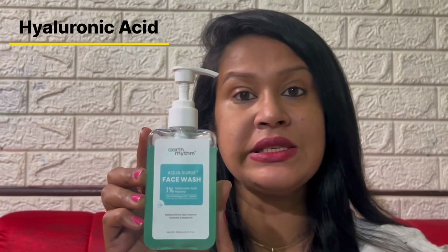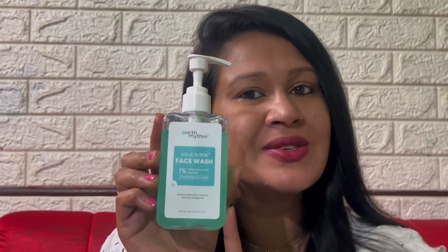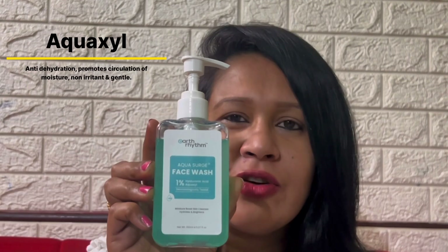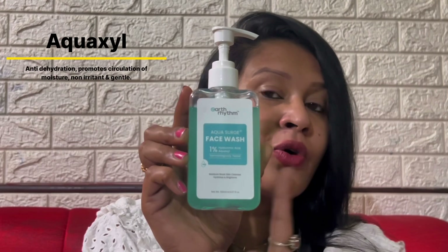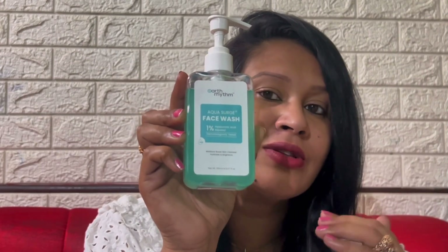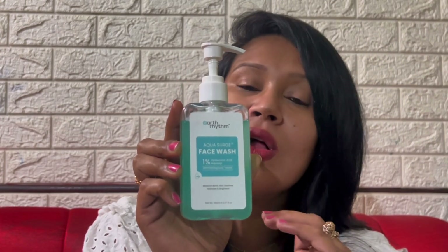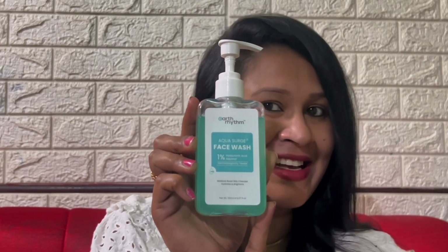Talking about the ingredients in this face wash, it has hyaluronic acid, the most beloved humectant that fights dehydration and dryness and also diminishes fine lines and wrinkles. It has Aquaxyl that acts as an anti-dehydration agent that seals your skin from the damage of external elements. It has a potent ingredient that promotes the circulation of moisture throughout the skin's layers, is very gentle on the skin, can be used by all skin types, and it also has the goodness of green tea extract.